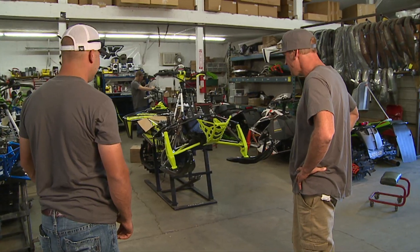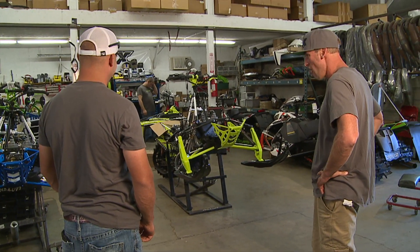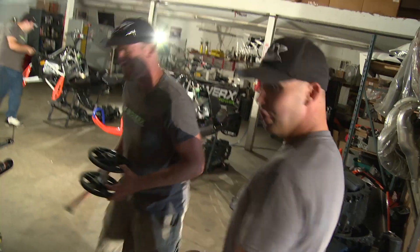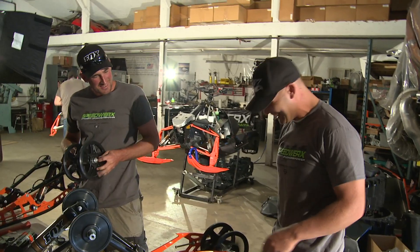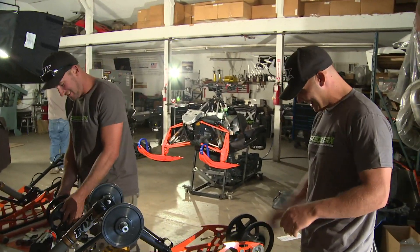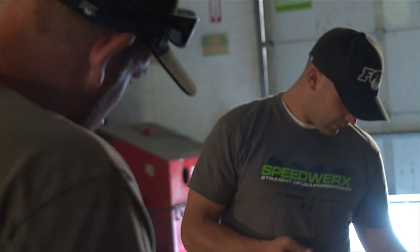He's definitely a one-of-a-kind type of guy. We've got this ungrowing passion for competition with each other and it just goes through everything — whether we're out mountain biking, wakeboarding, anything we're doing, we're always at each other's throat.